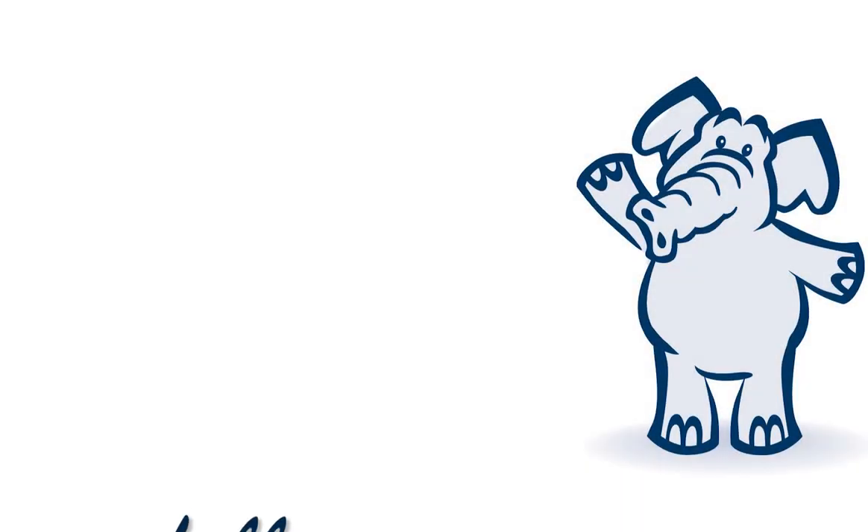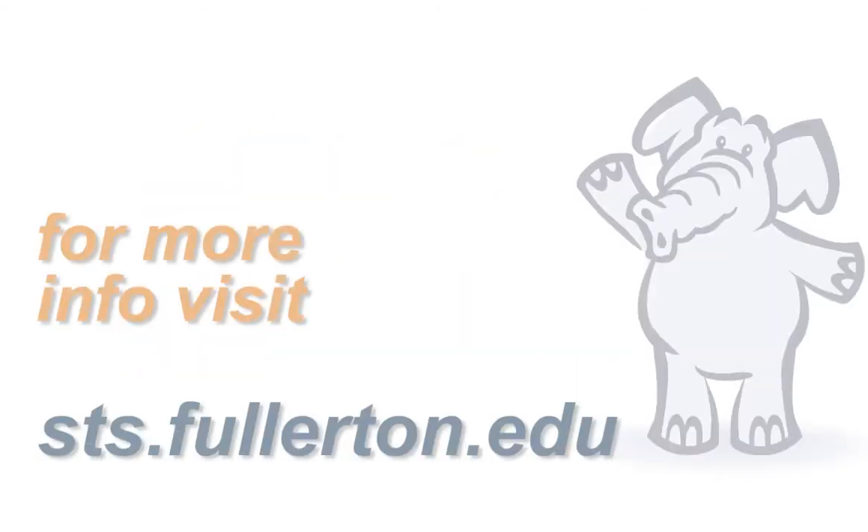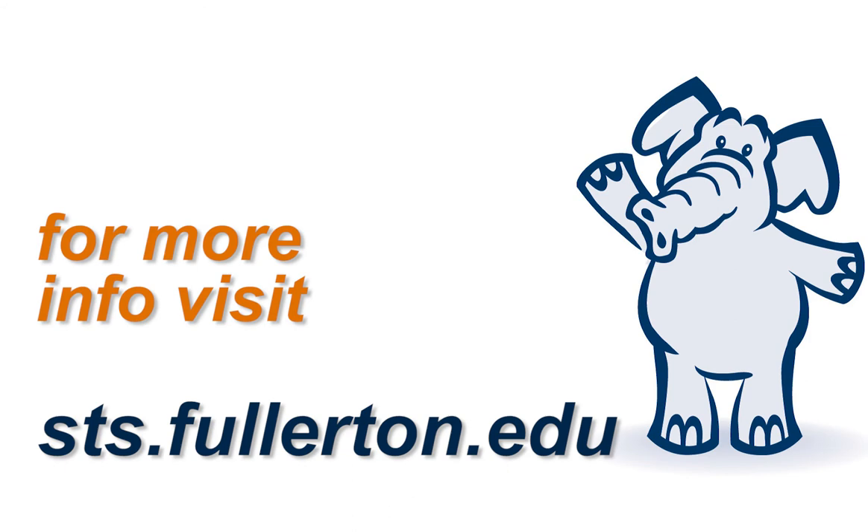Follow us on Twitter, Instagram, Facebook, and Snapchat at CSUFIT. For more information, visit sts.fullerton.edu. And remember, it's always great being a Titan.